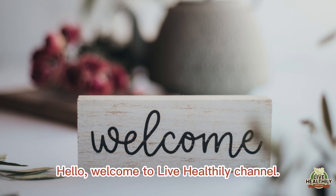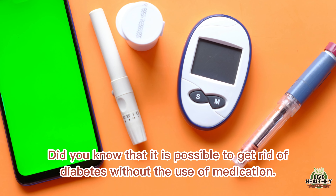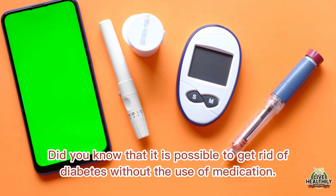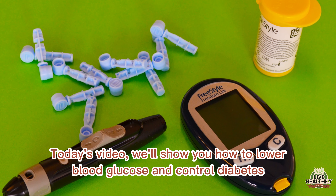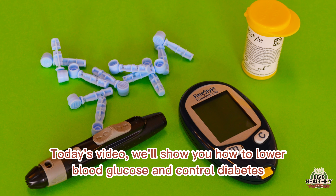Hello, welcome to Live Healthily channel. Did you know that it is possible to get rid of diabetes without the use of medication? Today's video will show you how to lower blood glucose and control diabetes.